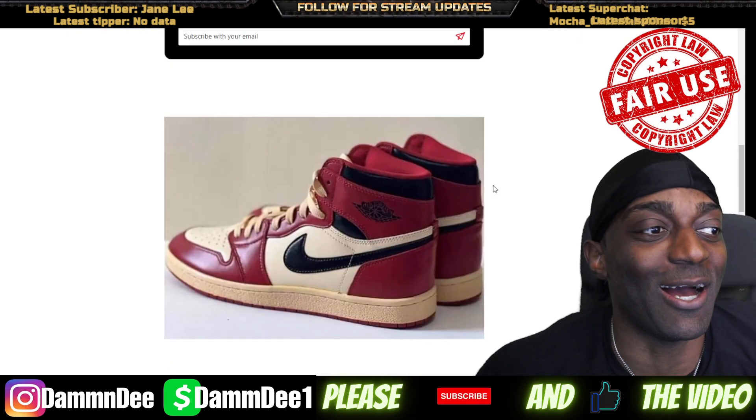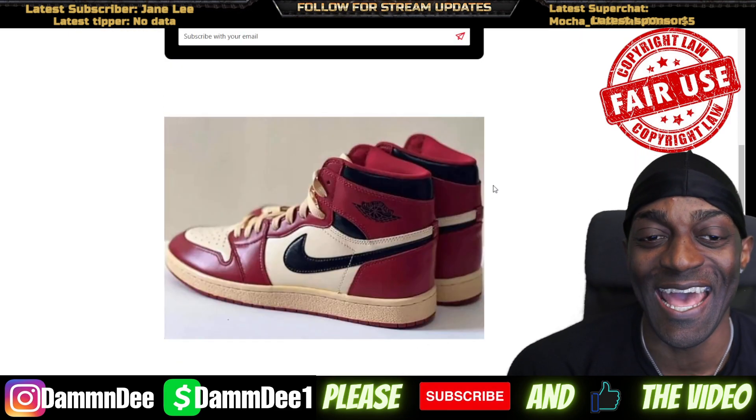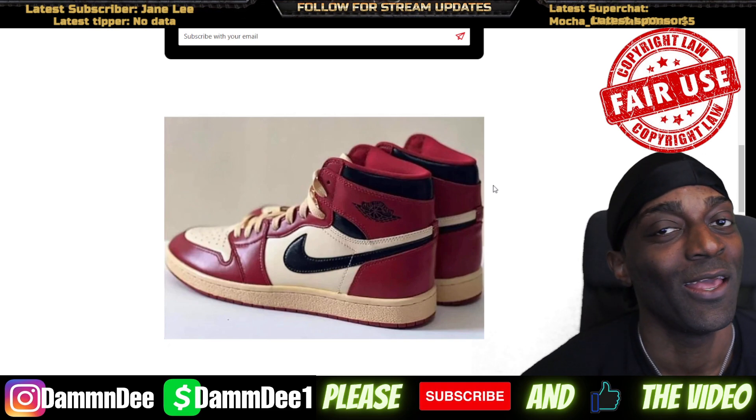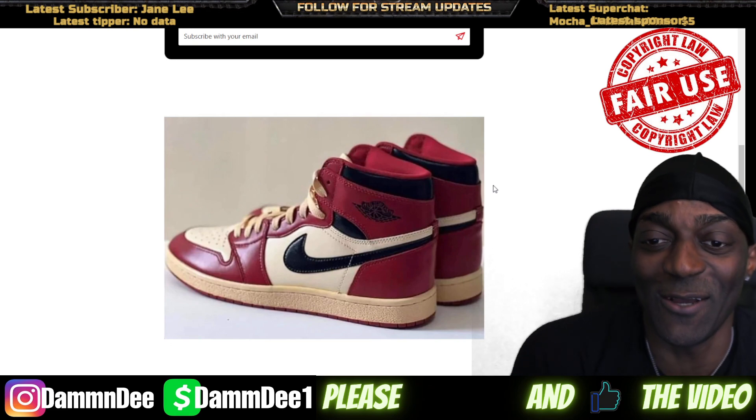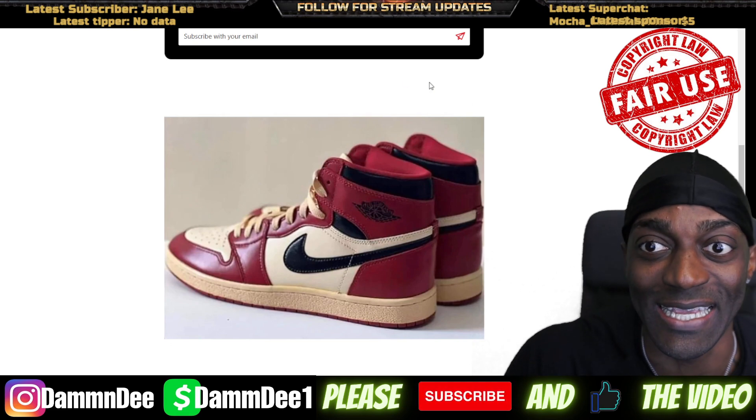I'm sure I'm gonna have the Wendy Lee's early. Hey Wendy Lee, I can't wait until you send me these — definitely waiting for my Wendy Lee special, you know what I'm saying.